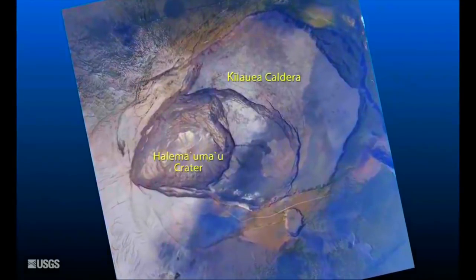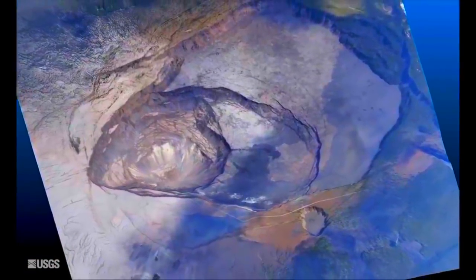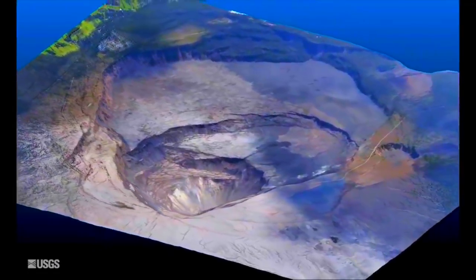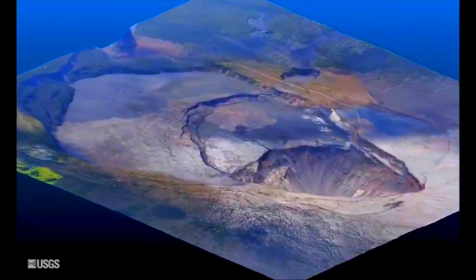Up next, an awesome USGS visualization of the Hawaiian volcano and active crater showing how much the land has been deformed over time. Wind and rain smooth and erode the terrain, so the noticeable depressions and cracks — those are the ones that are new.